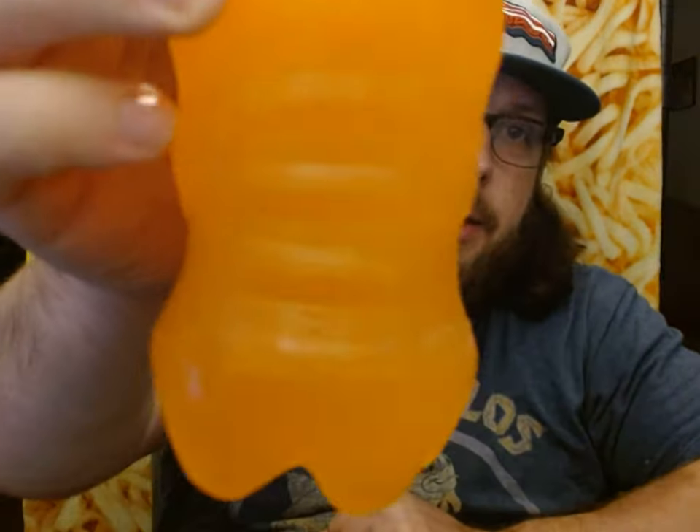Anyway, this is supposed to be Dew charged with berry kiwi. In the ingredients it says nothing about berries or kiwis. It does have ester of rosin, which is why it is not clear. There's water, high fructose corn syrup of course, caffeine of course, 73 grams of sugar of course, and 270 calories per bottle.